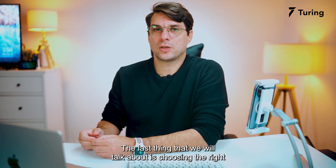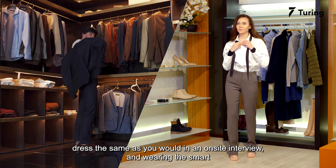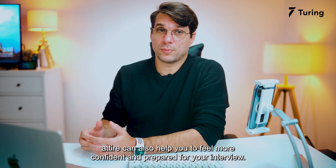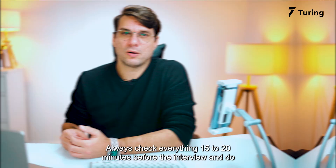The last thing we will talk about is choosing the right attire. In a remote interview, dress the same as you would for an on-site interview. Wearing smart attire can also help you feel more confident and prepared. One example is a button-down white shirt and smart trousers or a skirt.